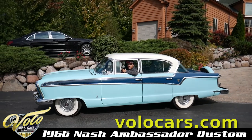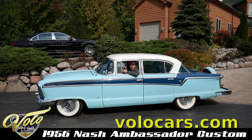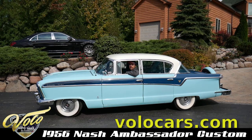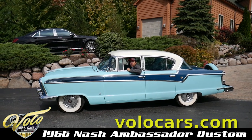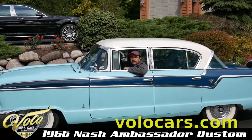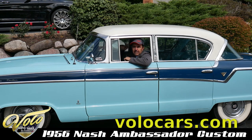It is such a cool car. It just screams 1950s. The Nash was a pretty rare car, so it's got a lot of unique features you don't see like in the Chevys and Fords. One of the coolest things about this car is the seats fold down flat like a bed for traveling salesmen.